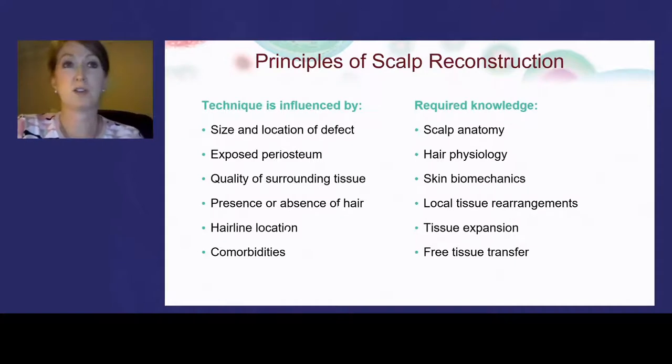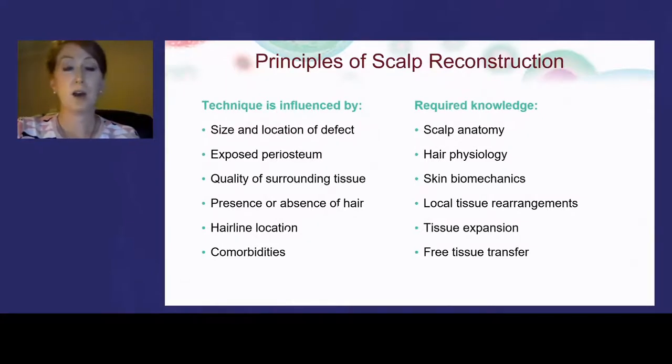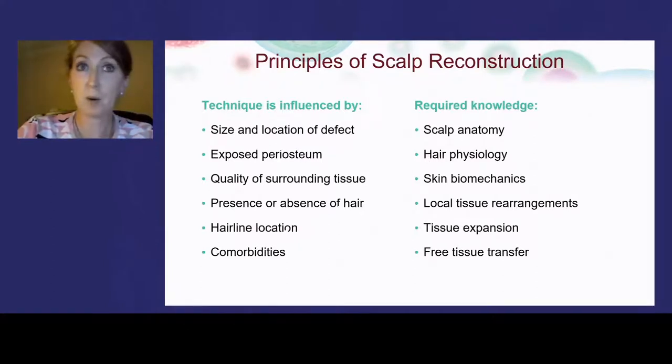When thinking about scalp reconstruction, the key considerations are covering the bone as quickly as possible while achieving a good aesthetic result. Factors influencing the decision include the size and location of the defect, how much bone is exposed, quality of surrounding tissue, hairline position, and patient comorbidities. Reconstruction requires knowledge of scalp anatomy, hair physiology, and biomechanics. Options range from tissue expansion to free tissue grafts. The scalp layers — skin, subcutaneous tissue, aponeurotic layer, loose areolar tissue, and pericranium — are three to eight millimeters thick, making it one of the thicker skin areas of the body.